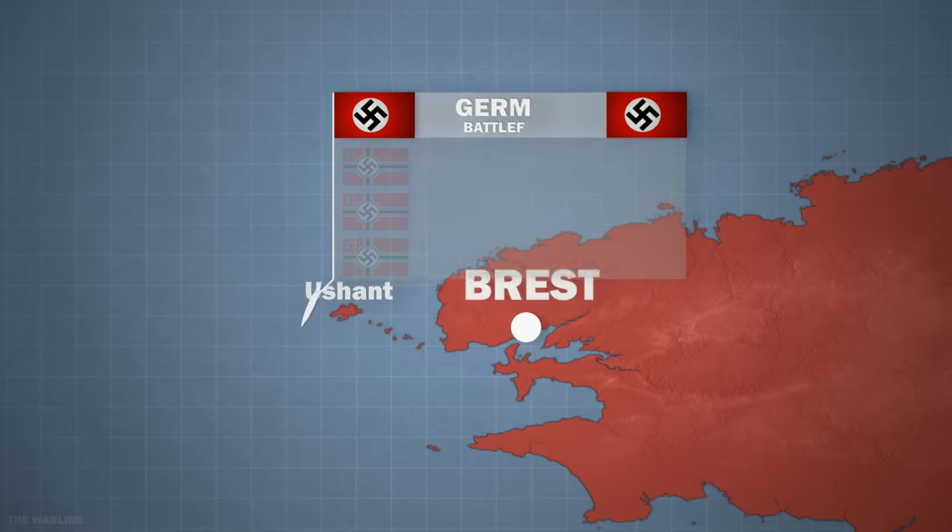Two other Spitfire planes flying south from Boulogne saw the German battle fleet five miles off the coast of Le Touquet at 10.40am, but retreated immediately as they were attacked by German fighter planes. Both planes returned to Kenley airfield while maintaining complete radio silence. The German fleet was now heading safely towards Dover. By 11.05am, information from radar and aerial reconnaissance had reached the British command centre, and the ships were recognised as hostile.